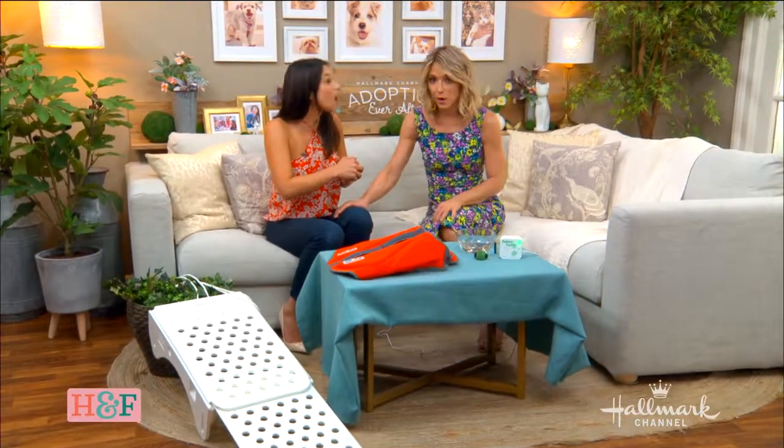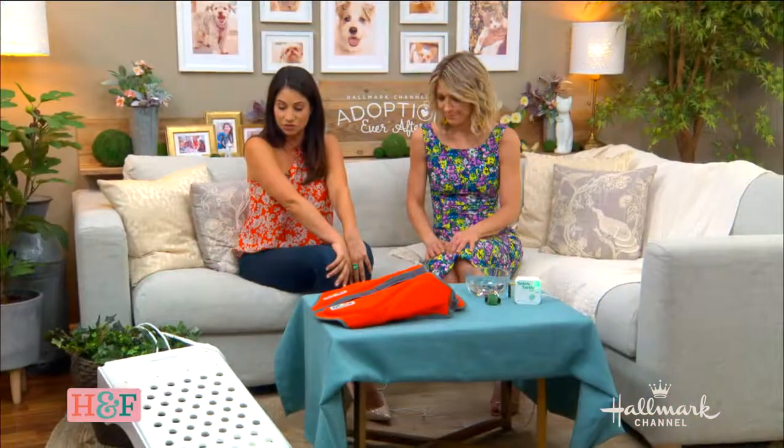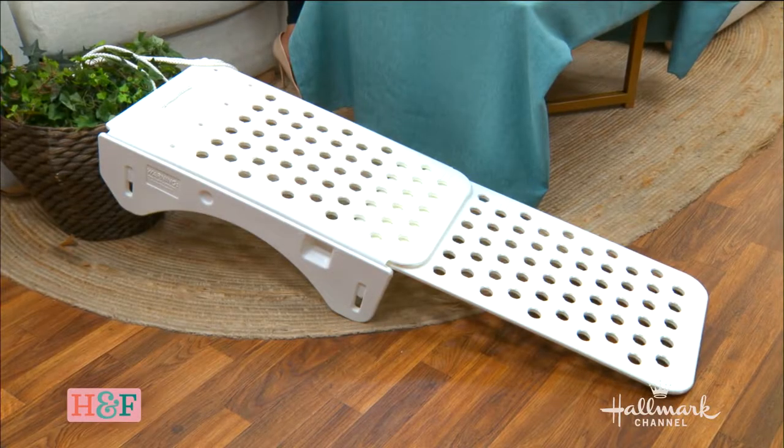It's also great for squirrels, frogs, or any critter if you live in nature. It's not too expensive — you can buy it online. It's a great piece of equipment if you've got a pool, and it's also great for kids. For more information, go to hallmarkchannel.com.